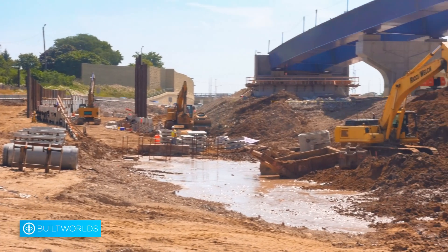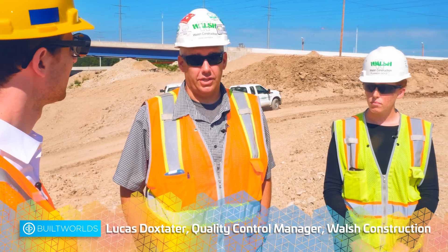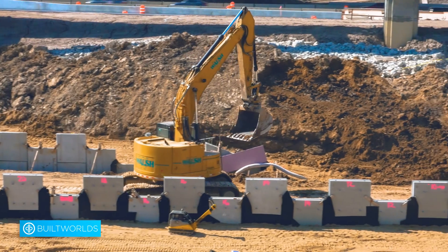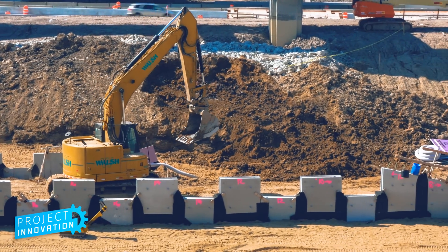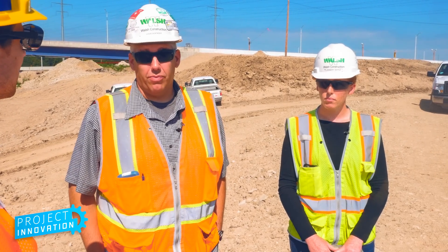We started using PlanGrid right at the beginning of the job. It was recommended to us by another project that was using it with Walsh down in Chicago. We took a look at that and saw the ease at which we could get plans updated, keep them updated, and get them out. And more importantly, get them out to our staff — you can update plans all you want in the office, but if people can't get them out in the field, it's kind of pointless.